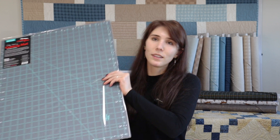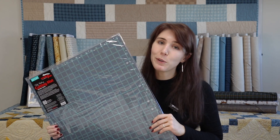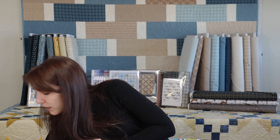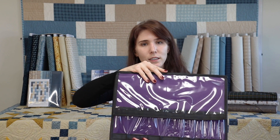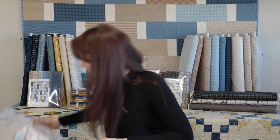Next up is a cutting mat. Bigger is always better, and a new one is always appreciated in any sewing room. Help your quilter pack for retreats or organize their spaces with storage and organizational solutions like a bag organizer or various boxes.